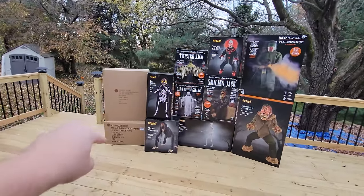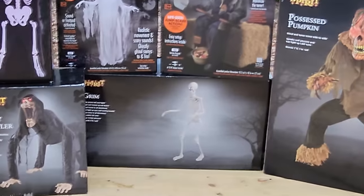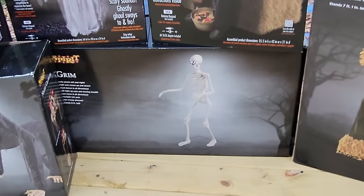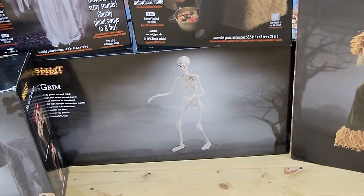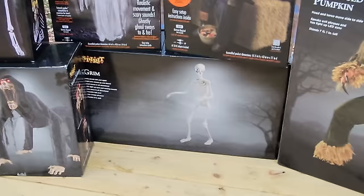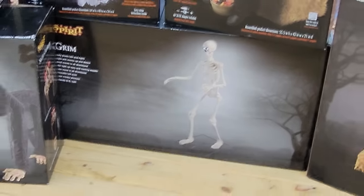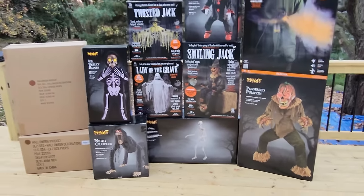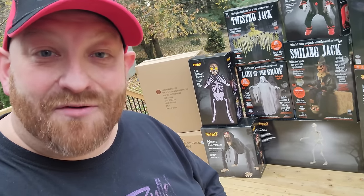The last one before we open the mystery boxes is Grim, on the bottom over here. From the get-go I knew I wanted Grim — he is such an awesome animatronic. Every time I went into stores and saw him decorated with different hats and costumes, I wanted him even more. I want my own animatronic skeleton that I can put in my office and dress up in Halloween costumes year-round. I'm planning tons of Halloween videos all year, and many will feature what we put on Grim. You guys have given me great ideas — like the Ghost Face costume — so leave your suggestions in the comments!